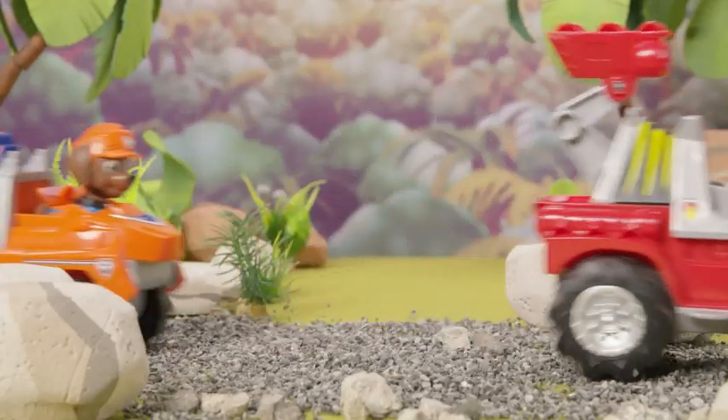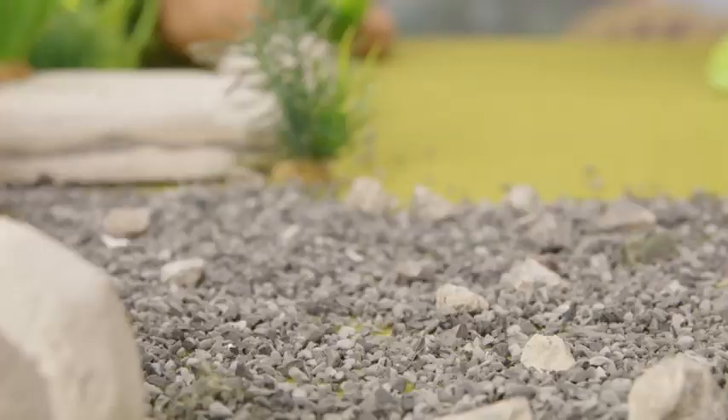The Dino Rescue Vehicles also have off-roading wheels so the pups can conquer any terrain!